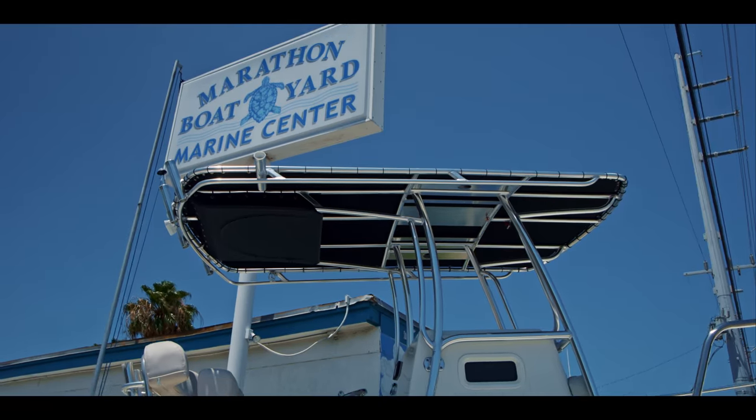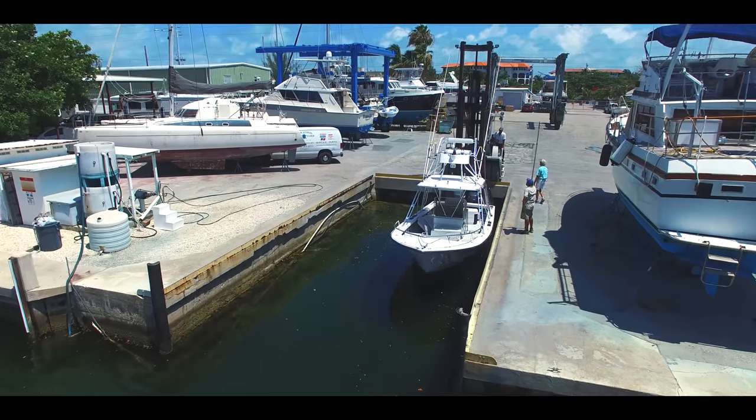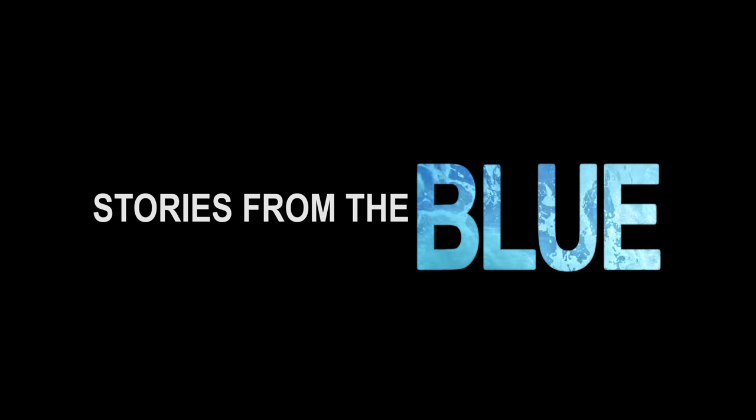Hi, I'm Bruce Popham. Welcome to Marathon Boat Yard Marine Center. I'm the owner and operator of this facility. We run the only clean designated boat yard in the Florida Keys, as per the Department of Environmental Protection of the state of Florida.